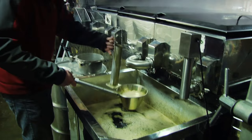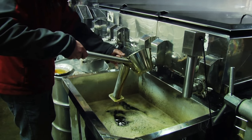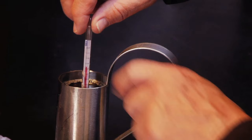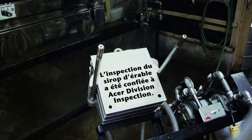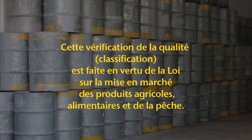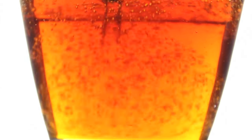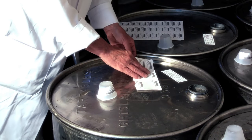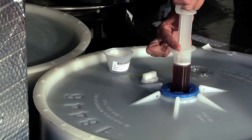Une fois le sirop produit, filtré et mis en baril, l'acériculteur entre en contact avec la Fédération des producteurs acéricoles afin d'amorcer le processus de classification de son produit. L'inspection du sirop d'érable a été confiée à ACER Division Inspection. Cette vérification de la qualité, aussi appelée classification, est faite en vertu de la Loi sur la mise en marché des produits agricoles, alimentaires et de la pêche. Siropro est la certification de qualité officielle de la Fédération des producteurs acéricoles du Québec, garantissant l'authenticité du sirop d'érable vendu au Québec et le respect des normes de classification.